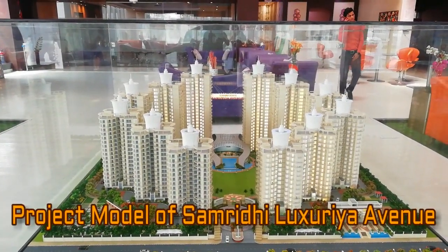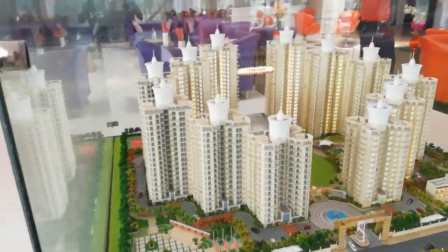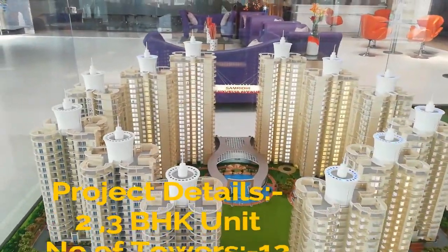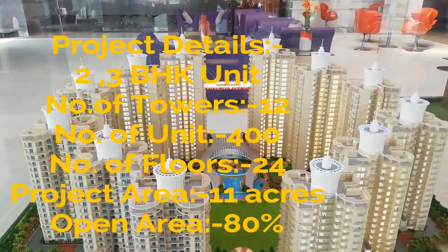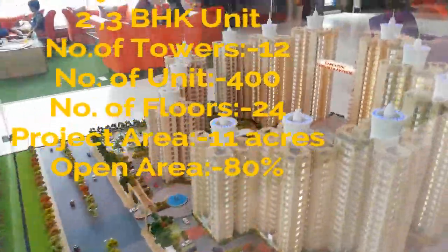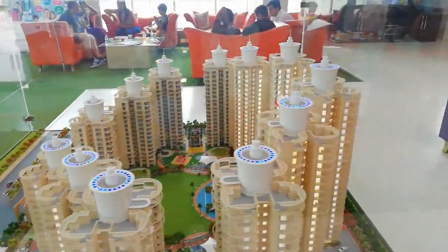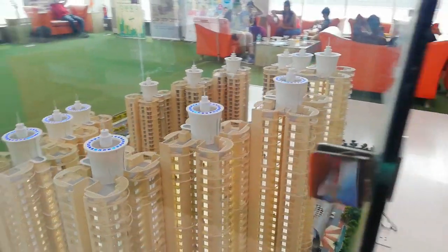This is the project model of Samridhi Luxurya Avenue. This project is built across 11 acres of land and offers 2 and 3 BHK apartments. It has 12 towers of 24 floors each, and a total of 400 units. This project has 80% open area.